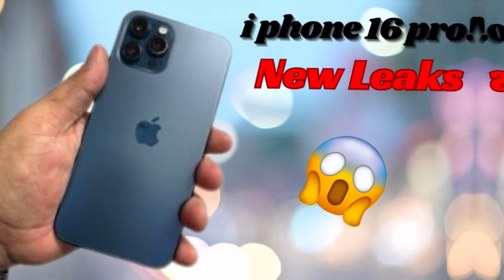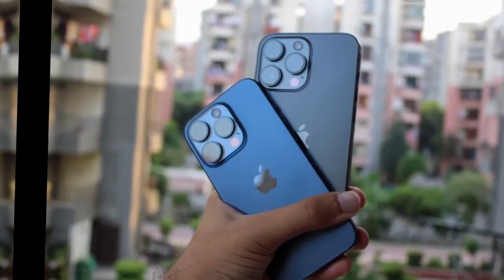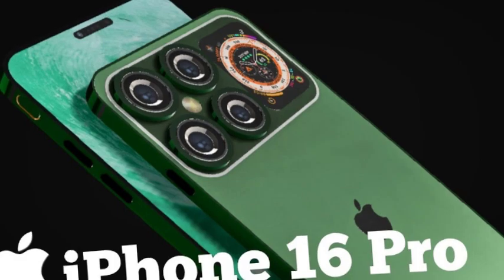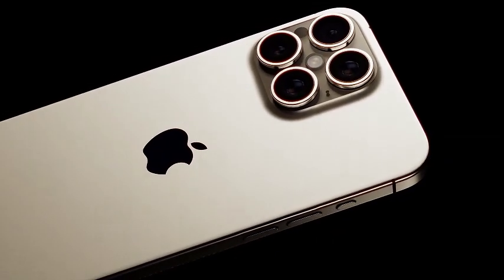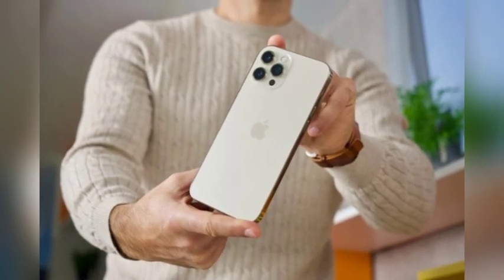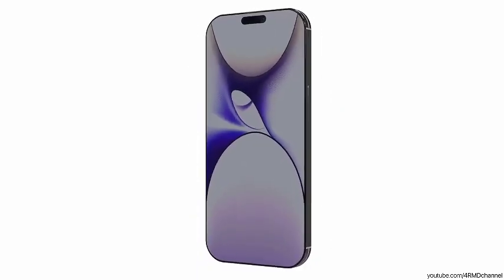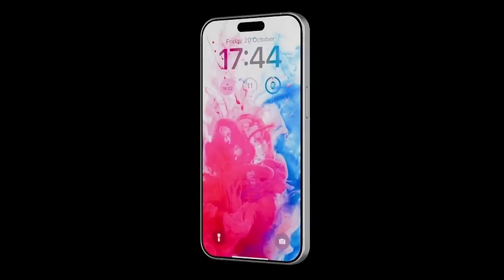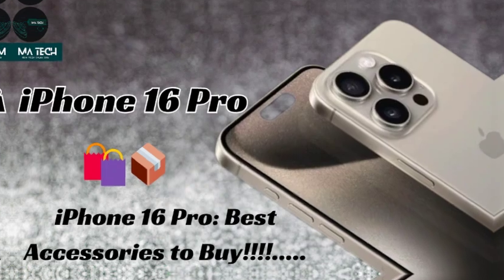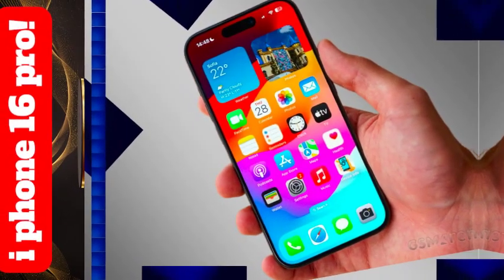The iPhone 16 Pro Max addresses the common issue of overheating in high-performance devices with a new thermal design. This advanced cooling system is engineered to keep the device cool and stable, even during heavy usage. Whether you're gaming, multitasking, or running resource-intensive applications, the innovative thermal design ensures optimal performance without overheating. To complement its robust processing power, the iPhone 16 Pro Max offers ample RAM — standard models are equipped with 8GB, while the Pro models provide up to 16GB.